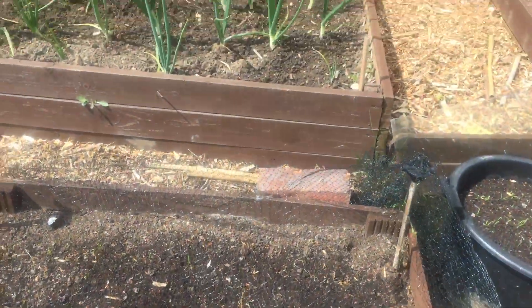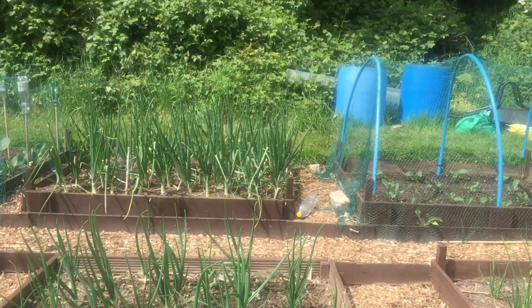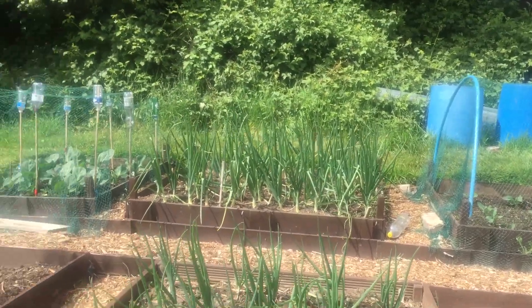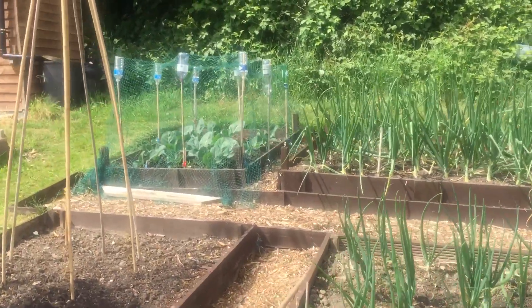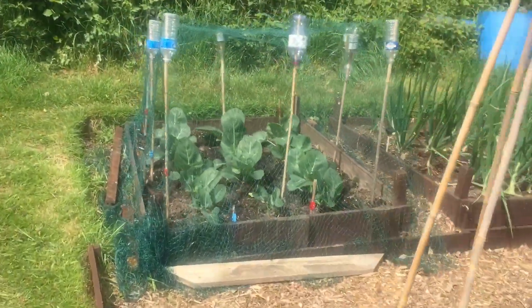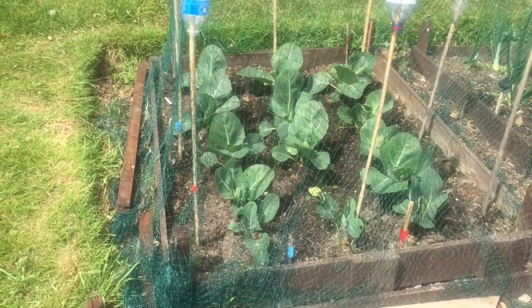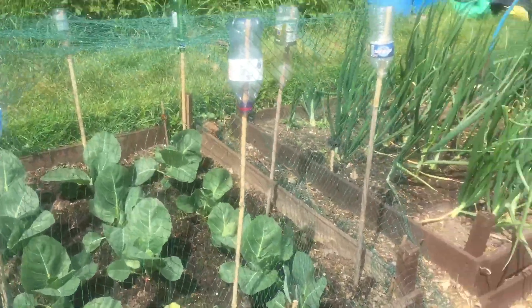I've put some seeds in as well, so the spinach is coming on. Red onions, Japanese white onions. Oh, just look at them bloody cabbages — wow, they look terrific. I've got sat eating them next week, so I better start sowing some more. So that's good.